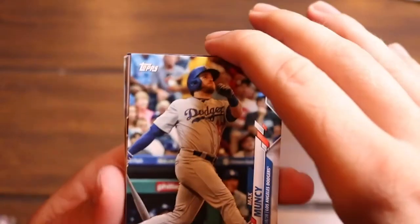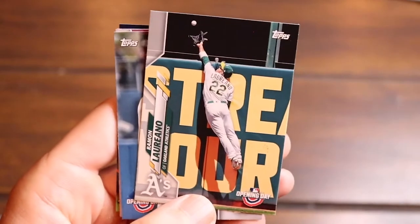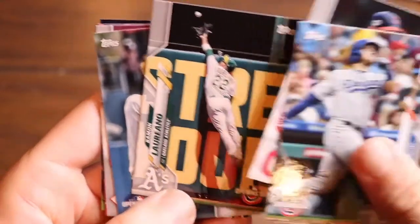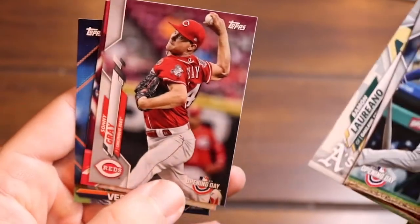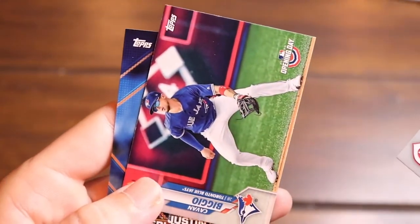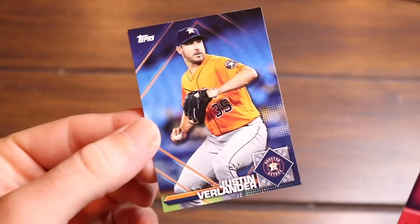Max Muncy — for clearance, you can't beat it. Shane Bieber, Ramon Laureano — I like that shot with the wall behind him — Dustin May rookie, I love Dustin May, hair is amazing. Sonny Gray, Kevin Biggio, and then a Justin Verlander — another one of those sticker collection preview parallels.